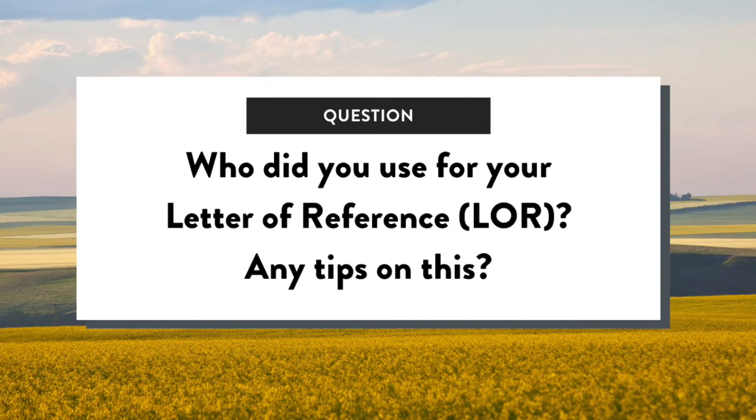Who did you use for your letter of reference and any tips? So it is three letters of reference, or at least it was when we applied. I used my current employer, which I think might be a requirement, or at least it was, that you used your current employer.